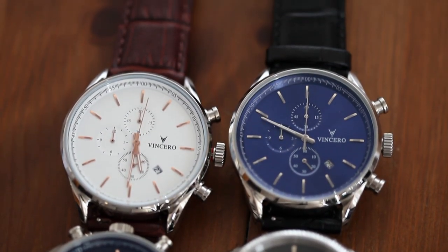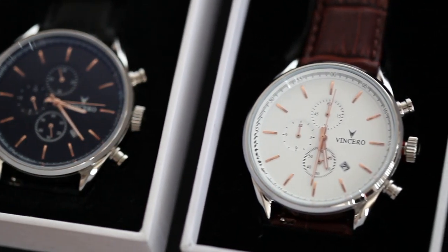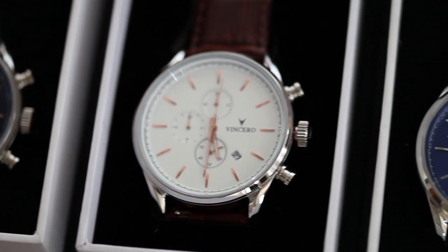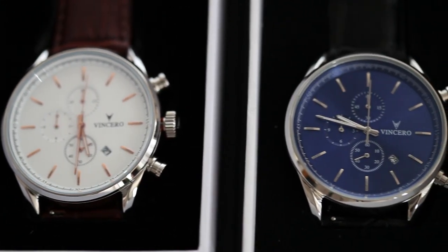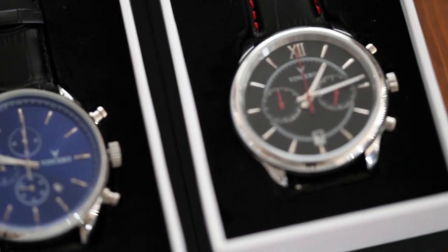They offer a mature look, stylish designs at the right price. You can mix and match dials and colors. It's all out there, and I got the best price on the internet for you on these Vincero watches. Hit the link in the description after you enjoy this video.